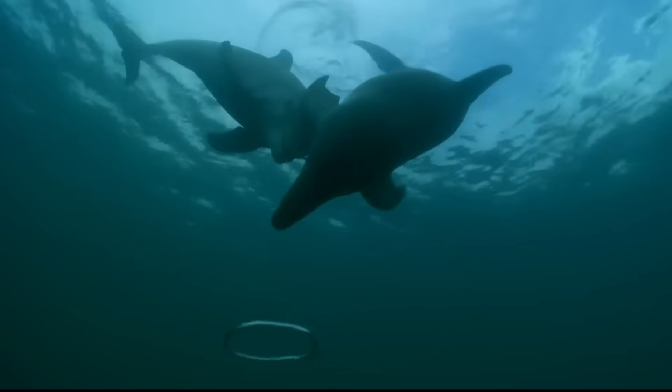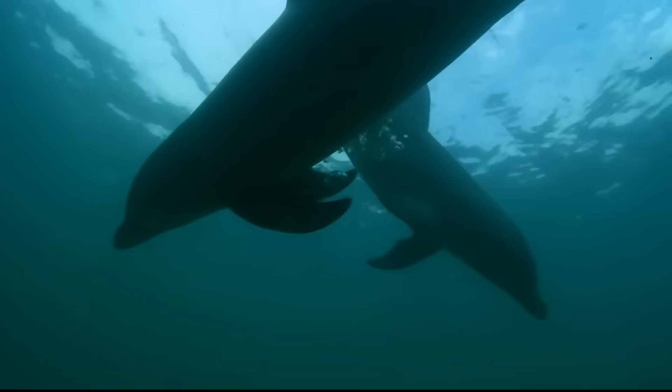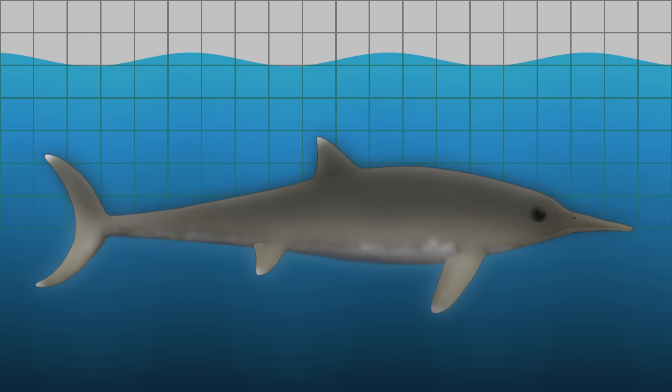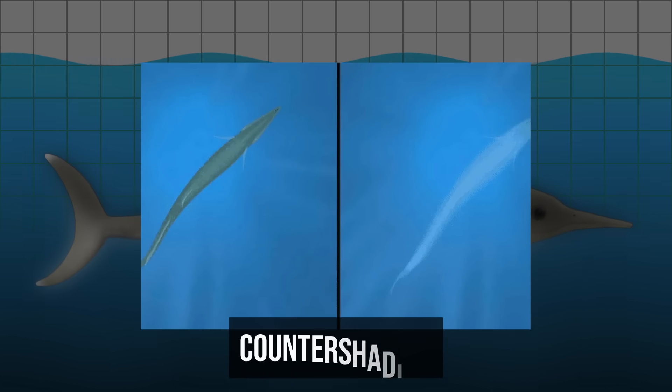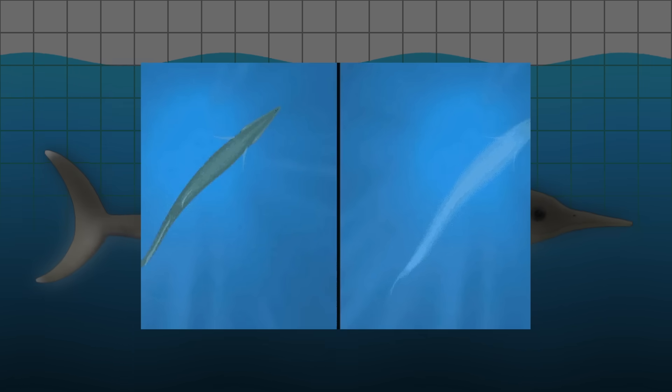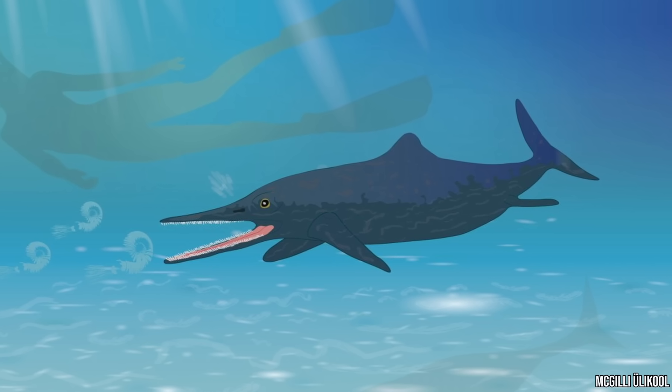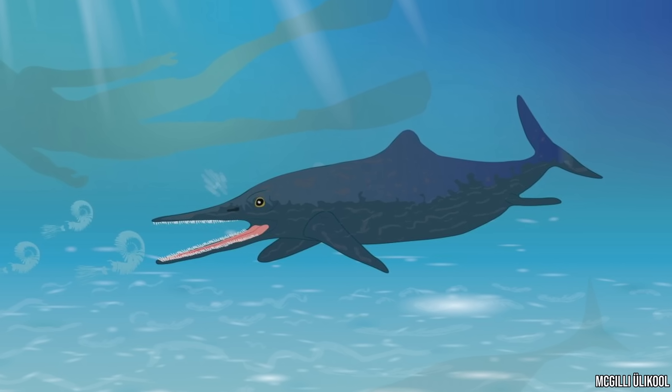And guess who also has that? Dolphins. Even their coloration followed the same pattern — dark above, light below — a camouflage technique called countershading that makes them harder to spot. If you were to somehow bring back an ichthyosaur and ask someone what it was, they'd almost certainly say a dolphin.